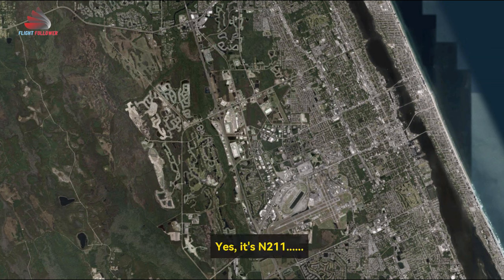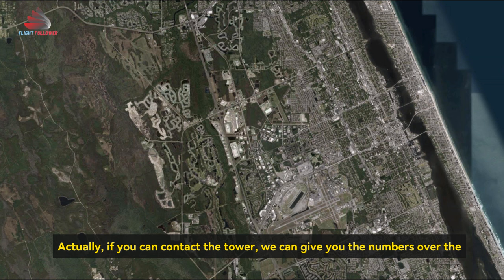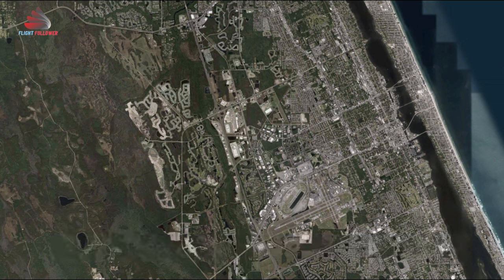Yes, it's November 201 R-2. If you can contact the tower, we can give you the numbers over the telephone.